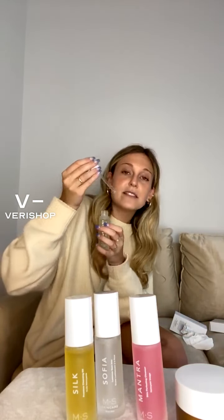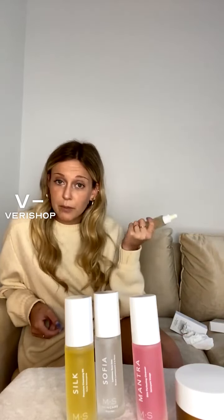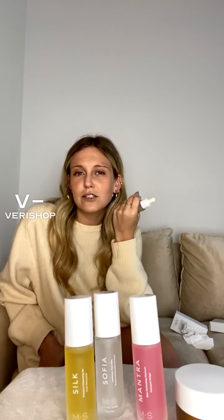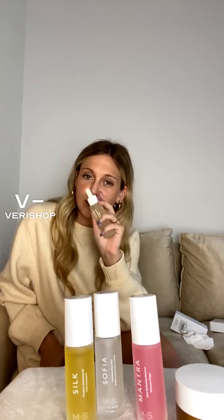You just drop it onto your face and rub it in before makeup. This has literally become part of my normal routine — at night I'll use it under my eyes to help with under-eye area, or when I'm doing my makeup and want a glowy look. Sometimes my makeup gets super matte and this definitely prevents that.